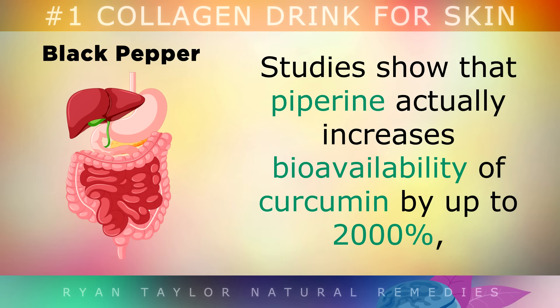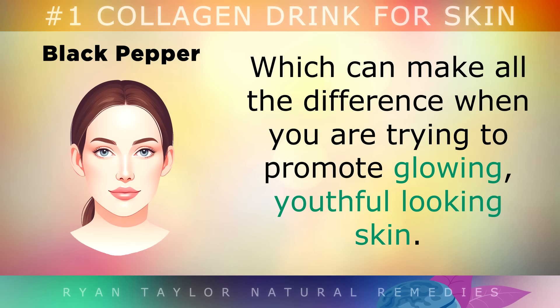Studies show that piperine actually increases the bioavailability of curcumin by up to 2000%, which can make all the difference when you're trying to promote glowing, youthful looking skin.